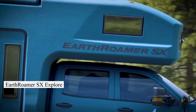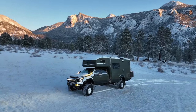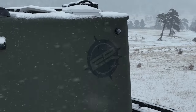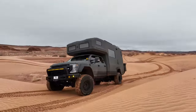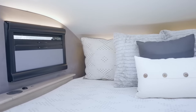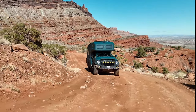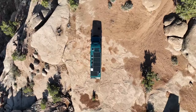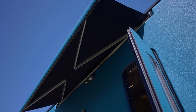Meet the Earthroamer SX Explore, the ultimate blend of luxury and ruggedness. With a carbon fiber body, 4WD chassis, and top-notch amenities, it's built to conquer any terrain. Inside, enjoy sleek design, a spacious kitchen, and a cozy king-sized bedroom. Plus, it's eco-friendly with solar power and heavy-duty tanks. Though starting at $1.1 million, it's worth every penny for the road trip of a lifetime.